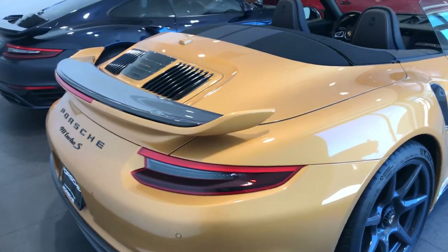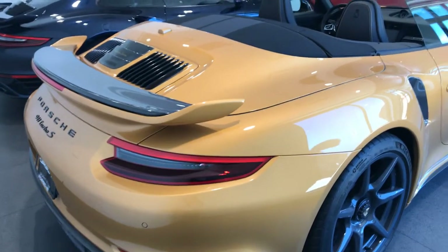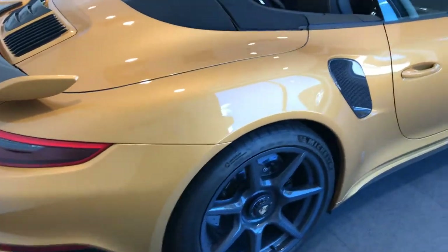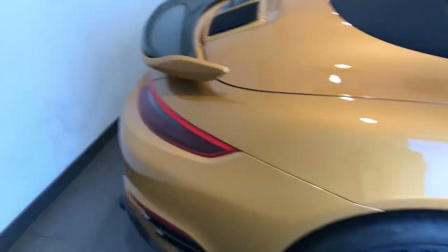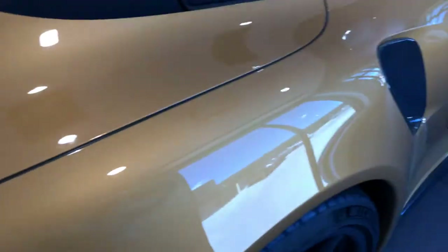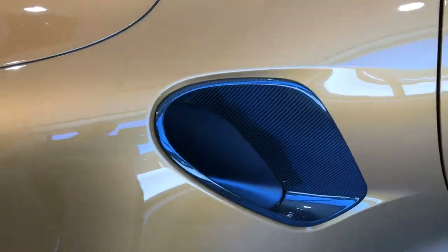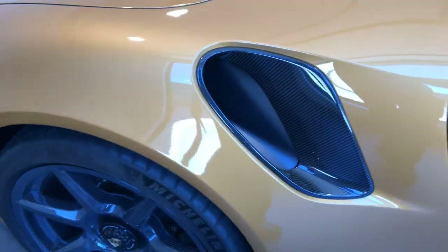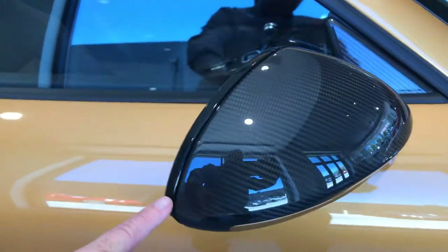This car is one of 200 — it's number 84 of 200 that were made. As you can see, these exclusive models had carbon fiber on the wings, on the intake, and inside there are accents in carbon fiber as well, which we'll see on the side view mirrors.